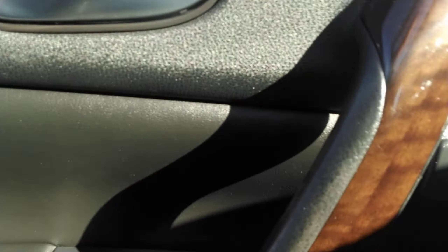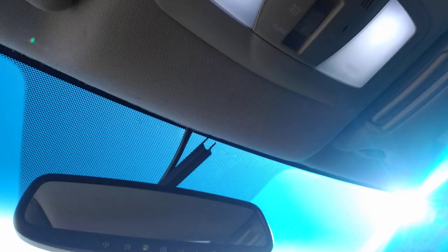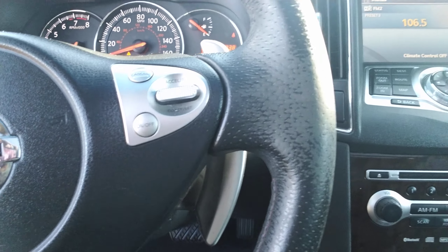It has power locks, power windows, and you even have memory seating here. You have power seats, it is leather — really nice trim level package to this vehicle. As you can see here, you do have Bluetooth capabilities, cruise control.